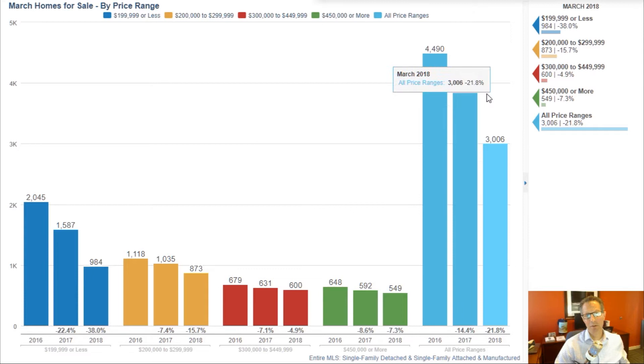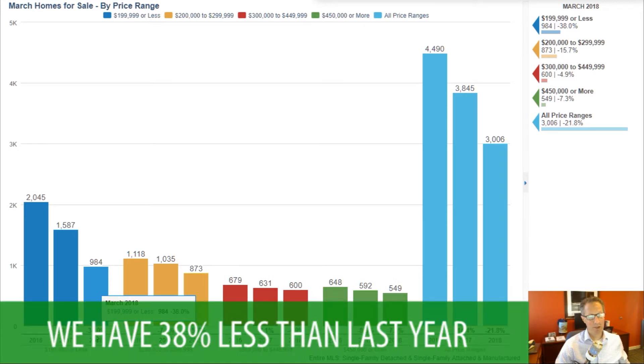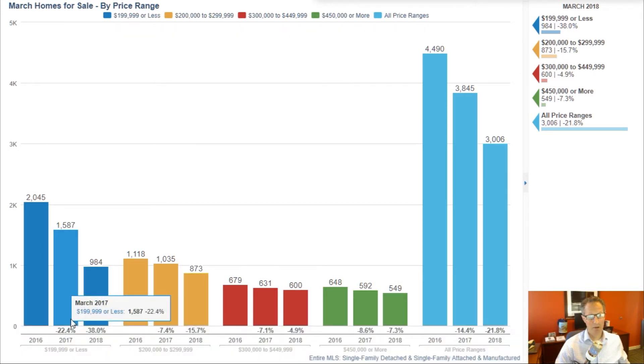The big story has been and continues to be not as many homes for sale. This is the last three years, the March number of homes for sale. What I find really interesting is especially under $200k — we have 38% less homes for sale than last year in that price range. Really all price ranges are down, not quite as much in the higher prices.